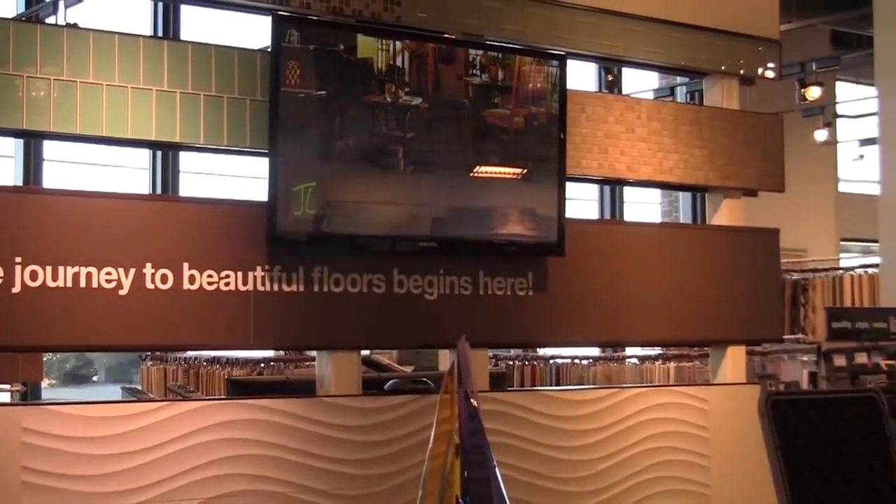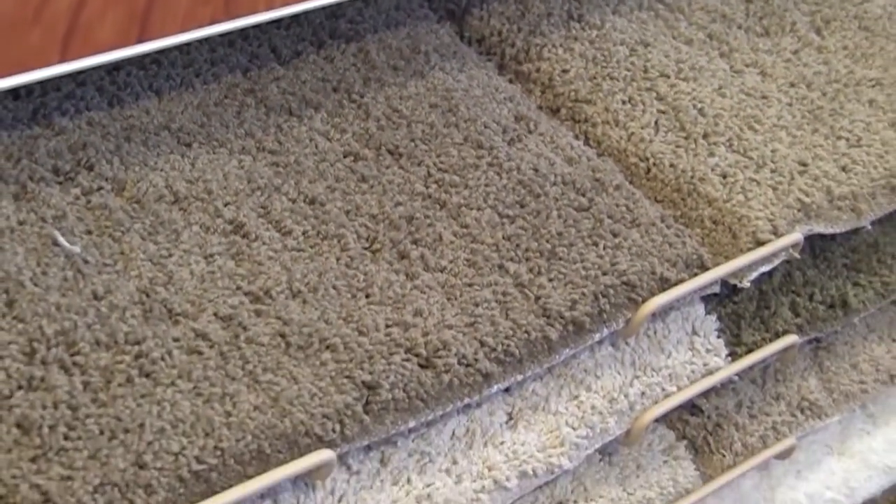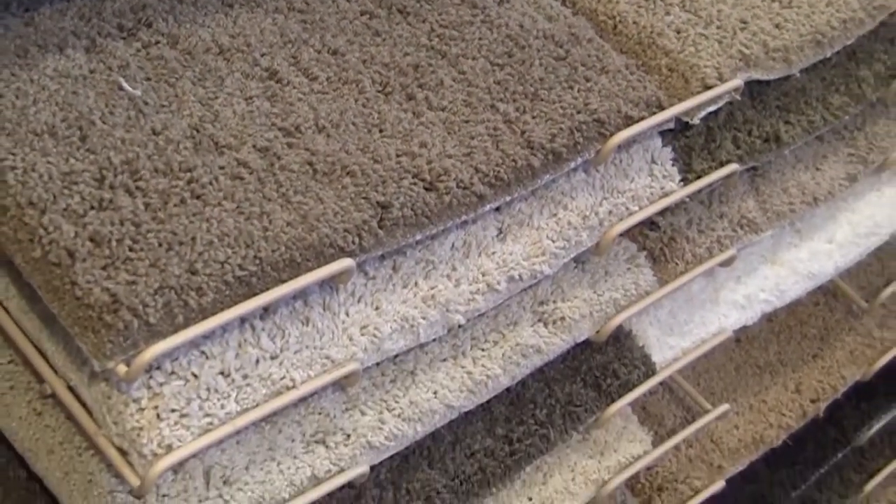Jackalory Home Floor Design is a home flooring specialty store. We've been doing flooring in Indiana for about 50 years. We have a large commercial presence, and our flagship showroom is dedicated specifically to flooring for the home.